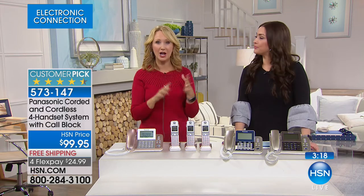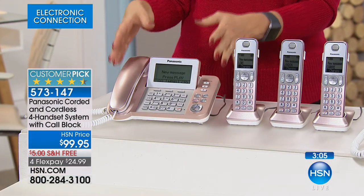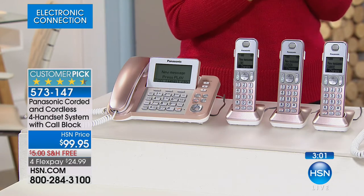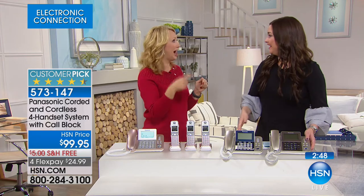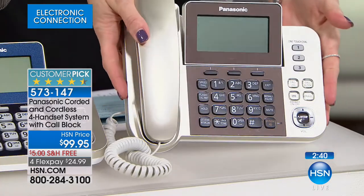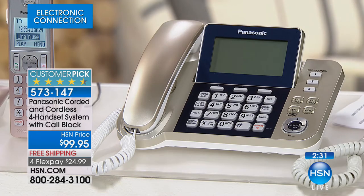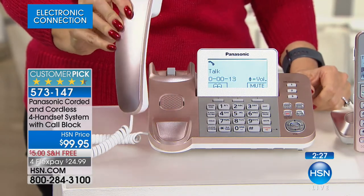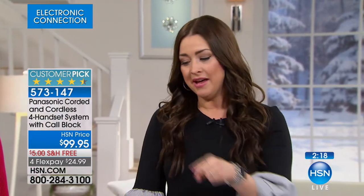With the digital answering machine built right in you have 17 minutes of record time. Here's another amazing feature: when calls are answered by your home answering machine, the system will literally call you on your cell phone or office phone and play the message as it happens — so you're always in the know. No more driving home or calling in to check messages. You can also silence the ringer and send calls straight to the answering machine during dinner or quiet time. This also works in conjunction with your cell phone and will call you if you get a message at home.